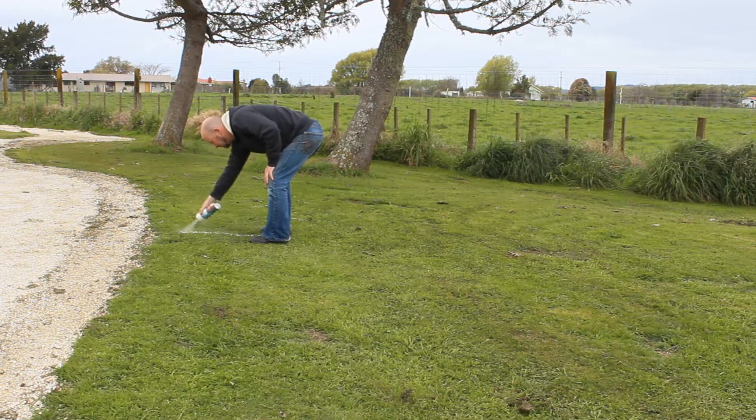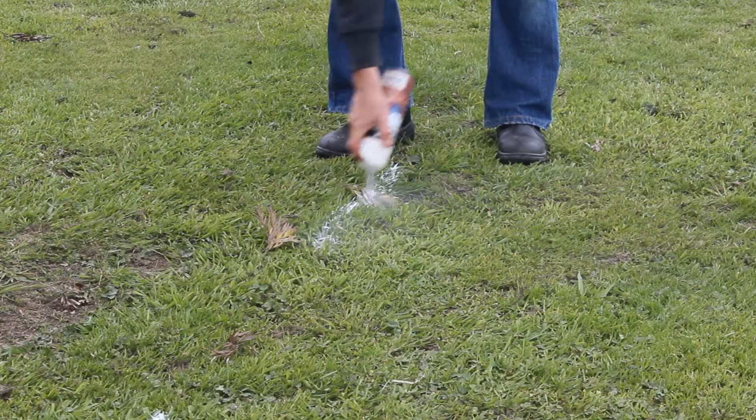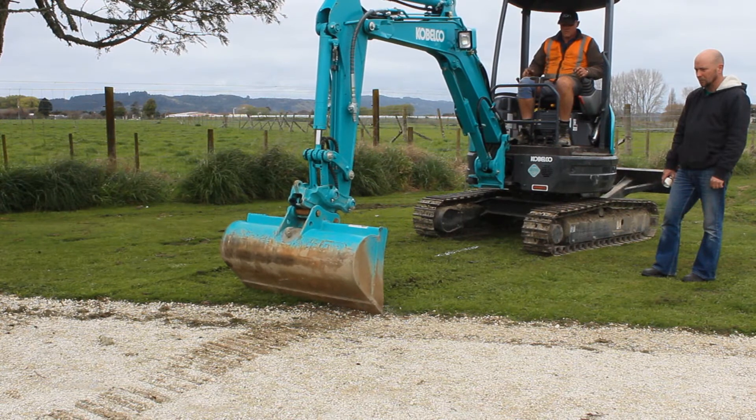How to build a riding track. Construction of the course begins with marking out the track, about 400 metres long. The centre line is sprayed in and decisions are made about width and the location of features.